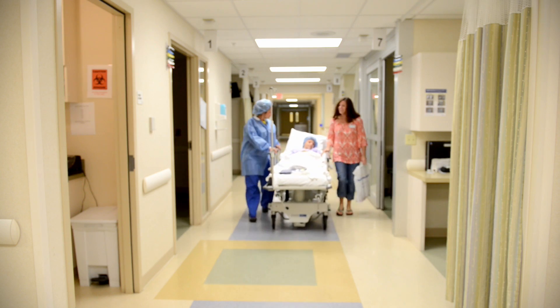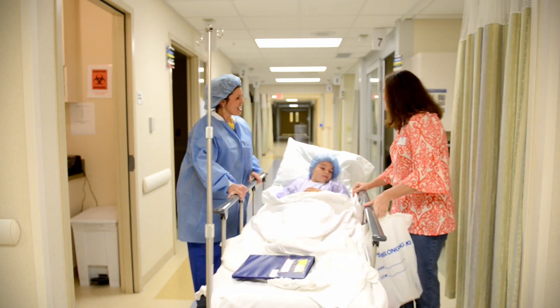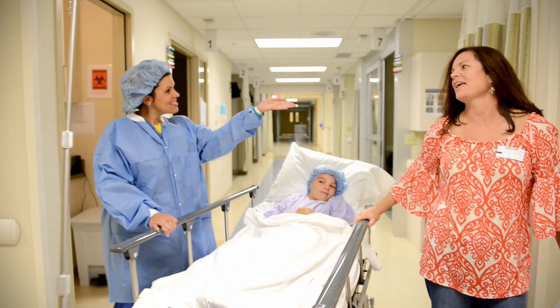Then there will be a little separation — here comes the anxious moment — but your child will be quickly rejoined with you in recovery after the procedure is done.